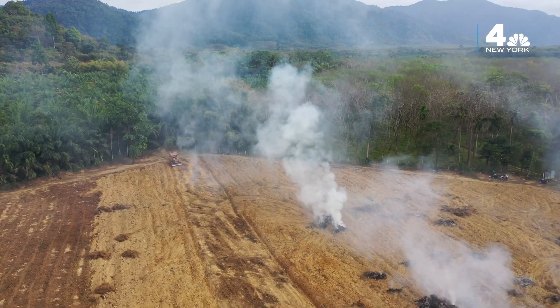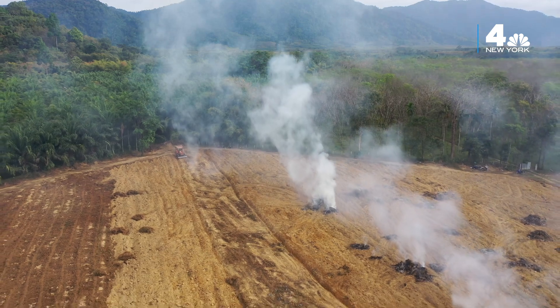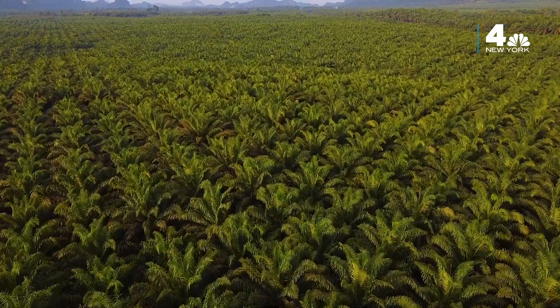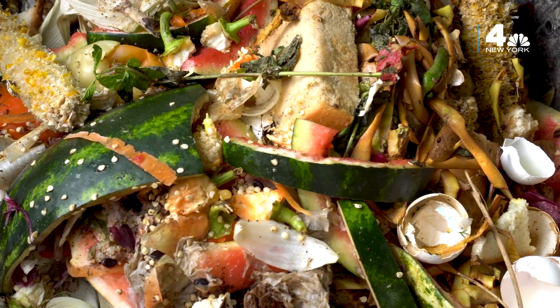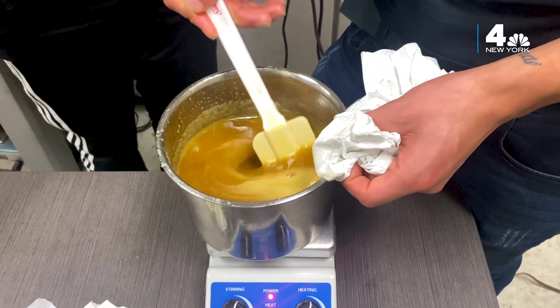In many countries, pristine rainforest is felled in order to grow palm trees in order to produce the oil. Not only are we taking food waste, which is a huge contributor to global warming, but we're also making the soap from a substitute for palm oil.